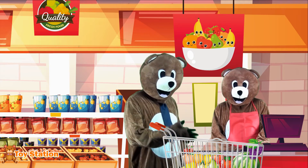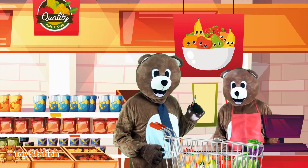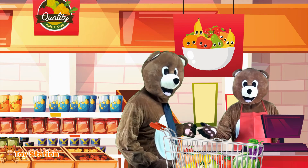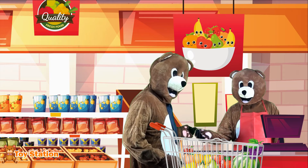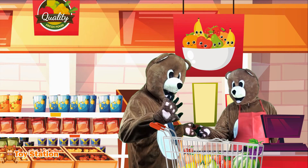That is all I need for now! A shopping cart filled with tasty, healthy fruit! Now I'm going to pay and go home to make a delicious fruit salad! Don't forget to eat your fruit as well! Bye!